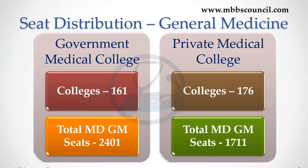For MD General Medicine, there are close to 2,400 PG seats available in 176 Government Medical Colleges. Half of these seats will be filled through All India Quota Counselling and the other half through State Quota Counselling. So nearly 1,200 seats will be available under All India Quota.